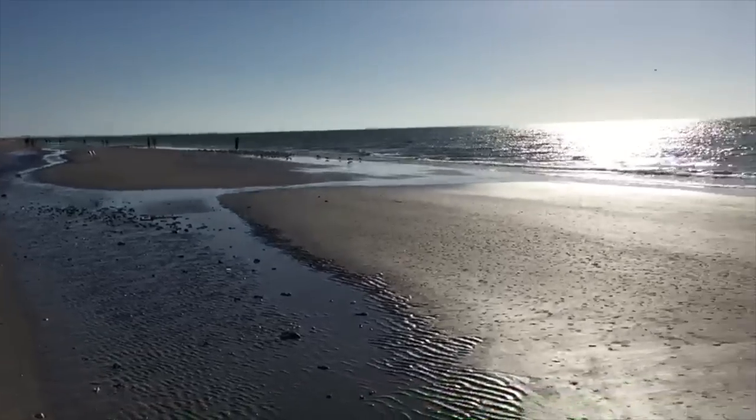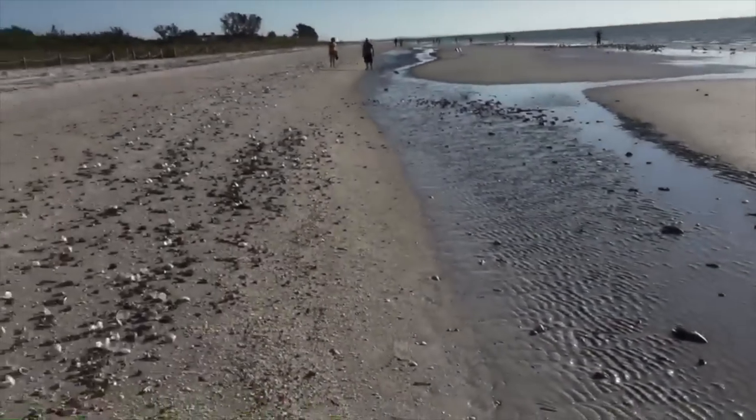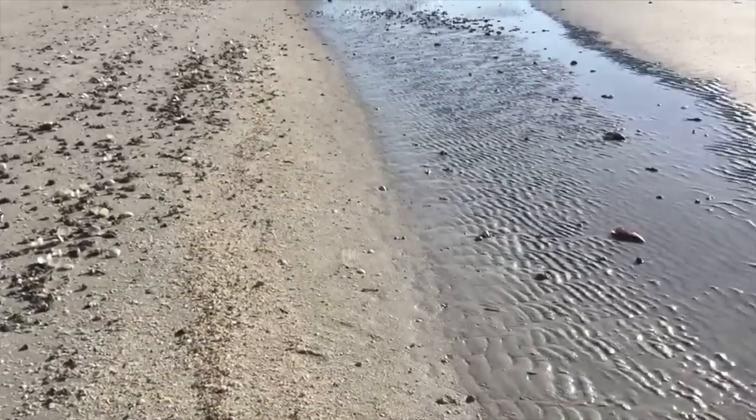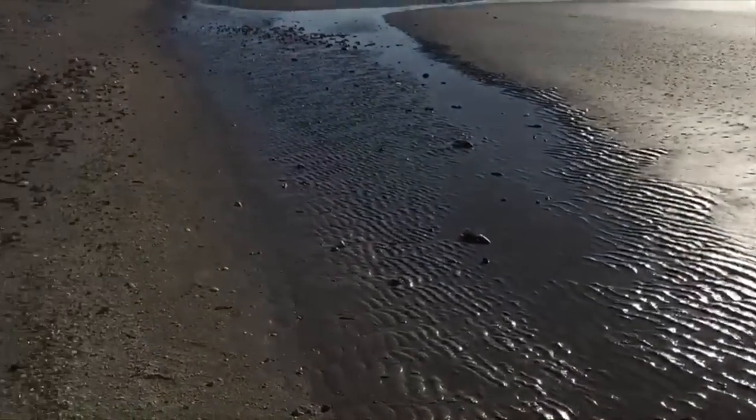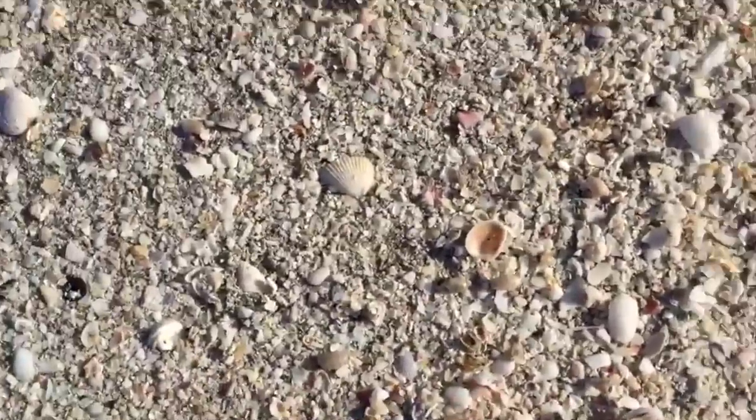It's Pam with I Love Shelling and it's low tide here on a Saturday morning — it's like a mini heaven here at Gulfside City Park. I haven't even looked at any of the big stuff over here because I got so excited to see this little line right here. I started seeing a few little bubbles.